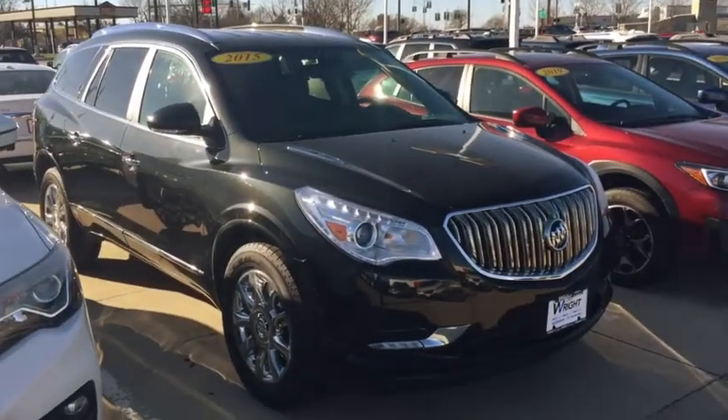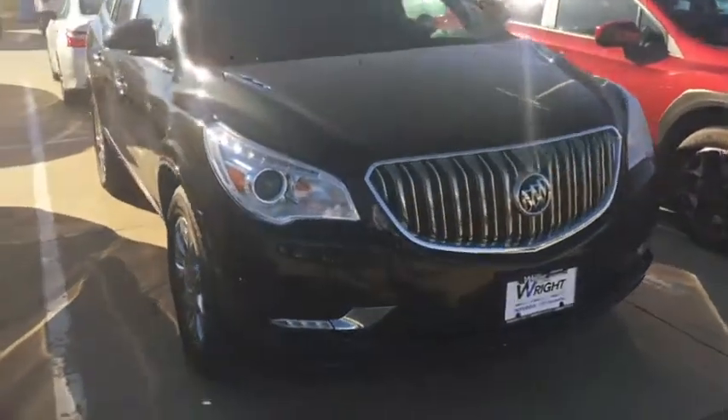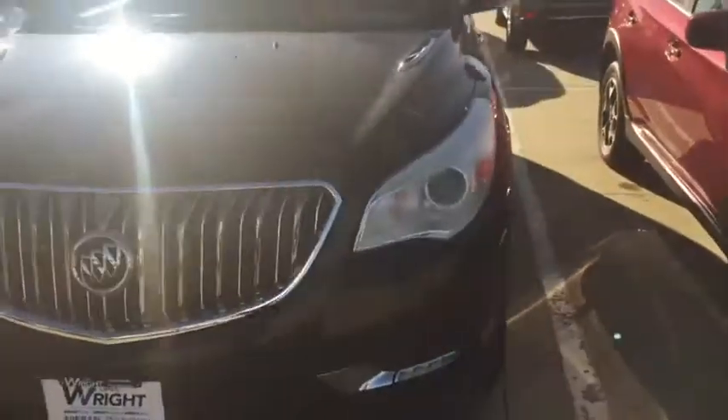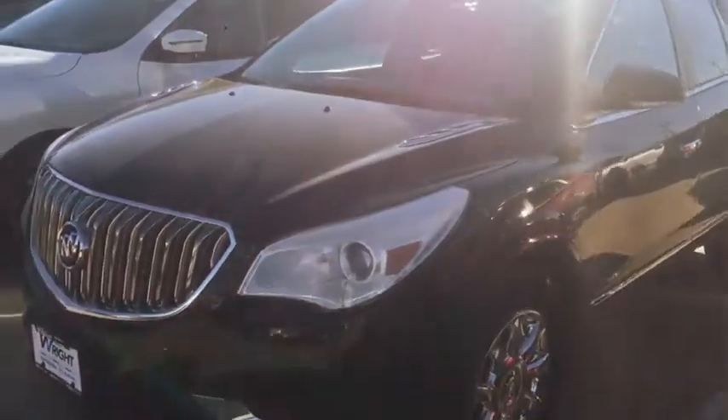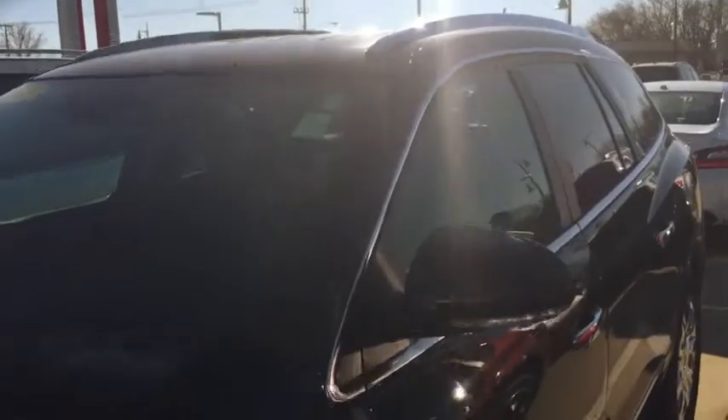Hey Daryl, this is Kevin at Dave Wright and this is the 2015 Buick Enclave. Very nice car. I do see the scratch on the passenger side front wheel well, but other than that, very nice, excellent condition as I mentioned.